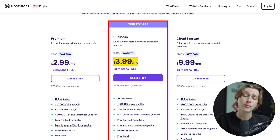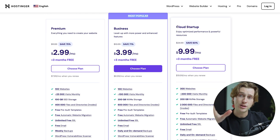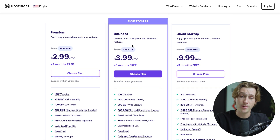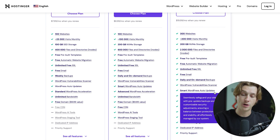Going one step up to the Business plan, it's going to be $3.99 a month plus those three free months. This is also their most popular plan, and it gets you access to pretty much everything in the Premium plan plus a host of other really helpful benefits. And if you're a large organization that needs access to more websites, I'd recommend the Cloud Startup plan at $9.99 a month plus those three free months, which includes everything from the Premium and Business plans plus additional features.